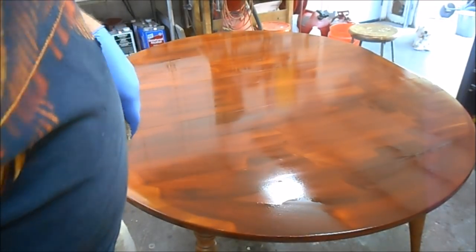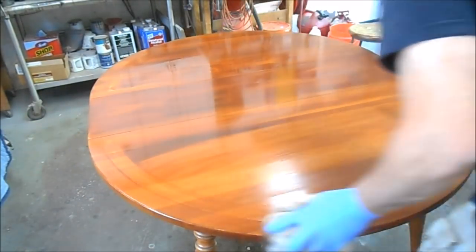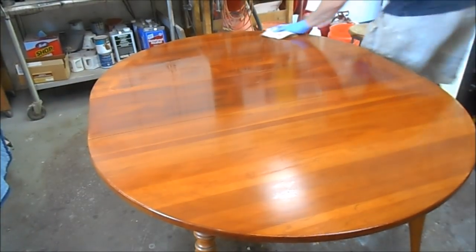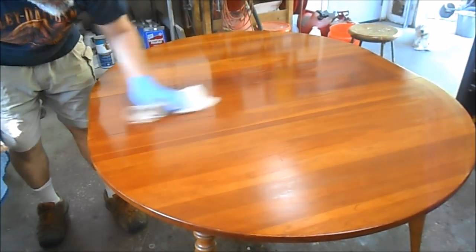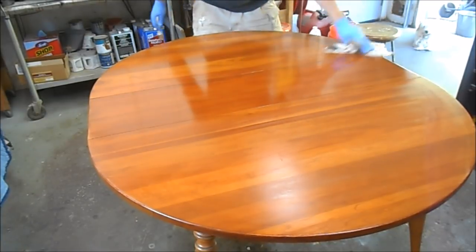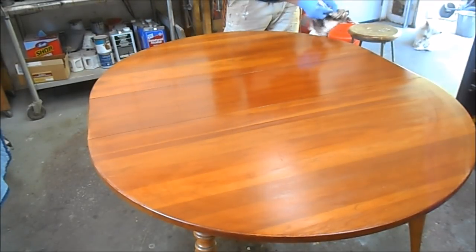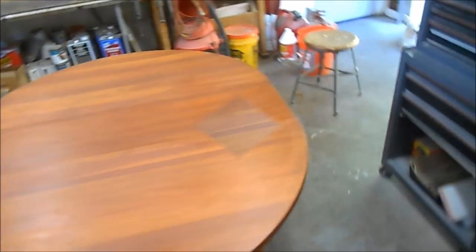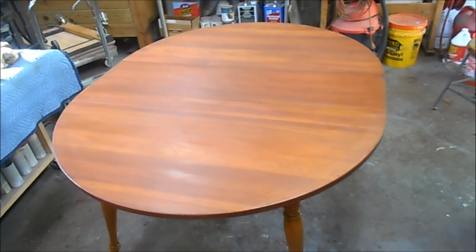Now we're going to dry brush off the glaze. I'm using a rag to wipe off the majority of it with a light touch. Now with the grain, we brush it up. Because I've got the naphtha in this, it's flashing off and drying very quickly. There it is with the glaze coat on. Let's give it a little time to set up and we'll come back in and shoot it with a top coat of lacquer and see how we did.